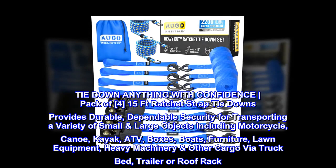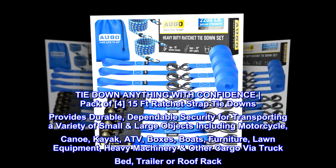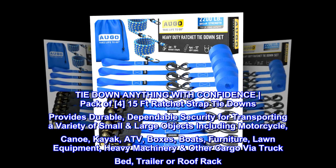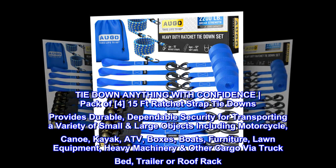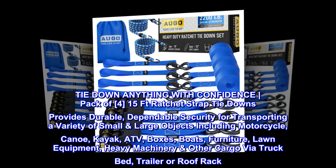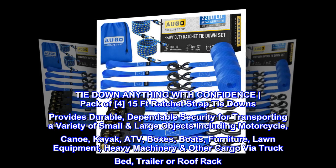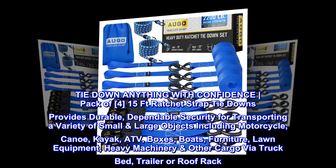Tie-down anything with confidence. Pack of 4, 15-foot ratchet strap tie-downs provides durable, dependable security for transporting a variety of small and large objects including motorcycle, canoe, kayak, ATV, boxes, boats, furniture, lawn equipment, heavy machinery, and other cargo via truck bed, trailer, or roof rack.